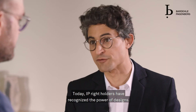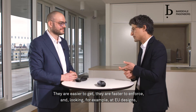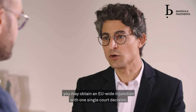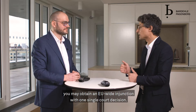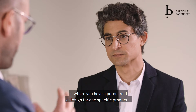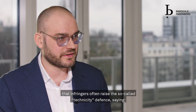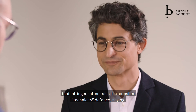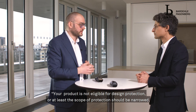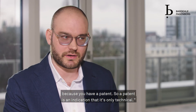Today, IP right holders have recognized the power of designs: they are easier to get, faster to enforce, and looking at EU designs, you may obtain an EU-wide injunction with one single court decision. The problem in these cases is that where you have both a patent and a design for one specific product, infringers often raise the so-called technicity defense — saying your product is not eligible for design protection, or at least the scope of protection should be narrowed because you have a patent. So the patent is used as an indication that it's only technical.